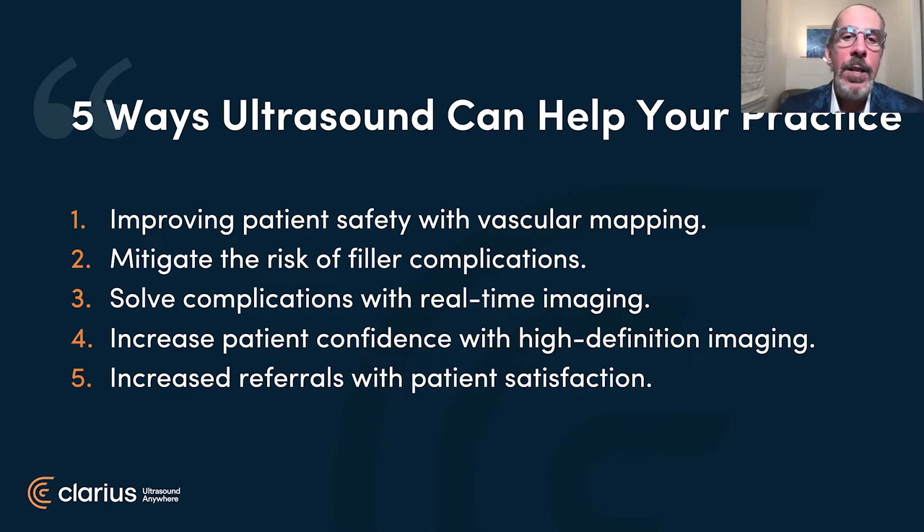So how can ultrasound help your practice? It can obviously improve patient safety, particularly with vascular mapping. It can help you mitigate filler complications and see them in real time. If there's any question about vascular occlusion, you can find out whether it's happening very rapidly. You also set yourself above the crowd by having this technology that gives patients increased confidence, and you're going to get more referrals for your use of ultrasound with much higher patient satisfaction. If I'm referred a patient for a resistant, persistent nodular complication, I do charge them for the ultrasound evaluation as well.